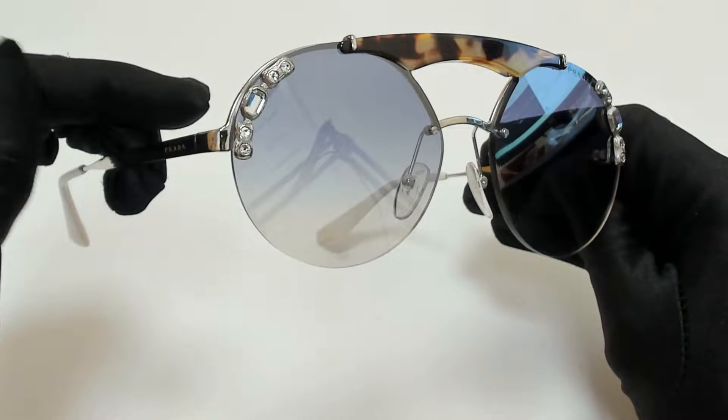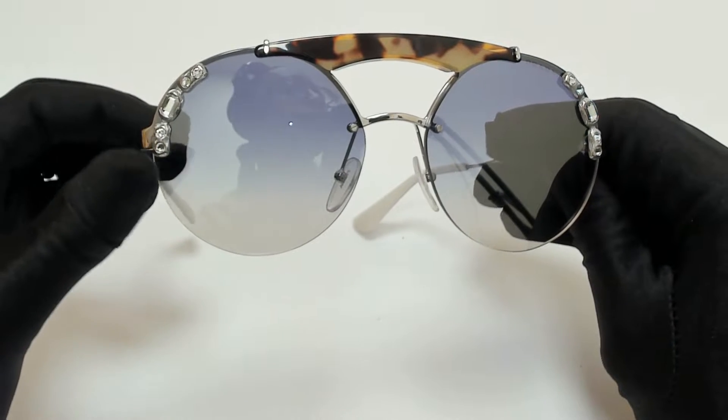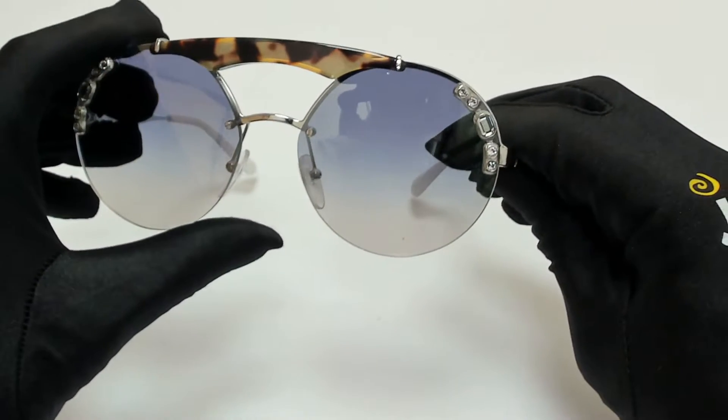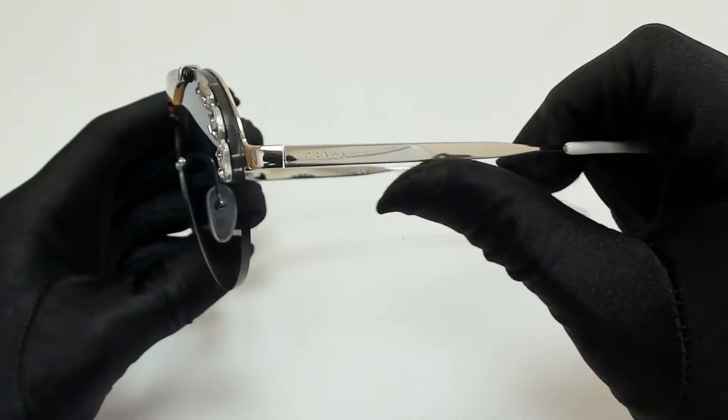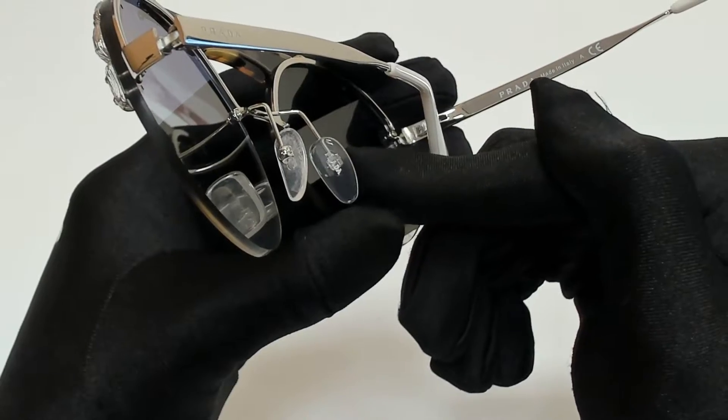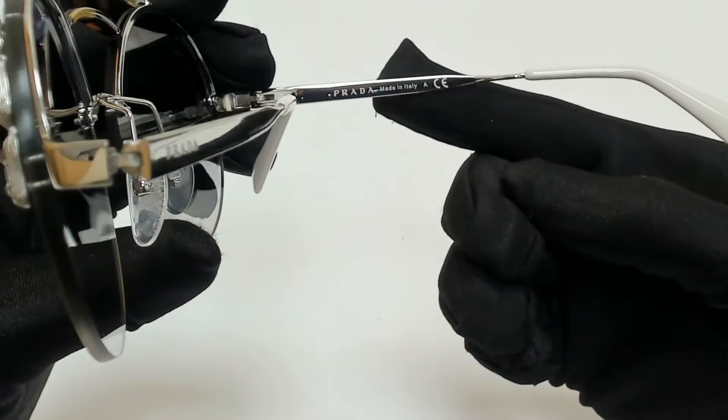The color of the frame is a silver medium Havana and the lenses are blue gradient silver mirror, and they have a style of pilot. On its temples you'll find the Prada logo, and it can also be found on its nose pads, and it's made in Italy.